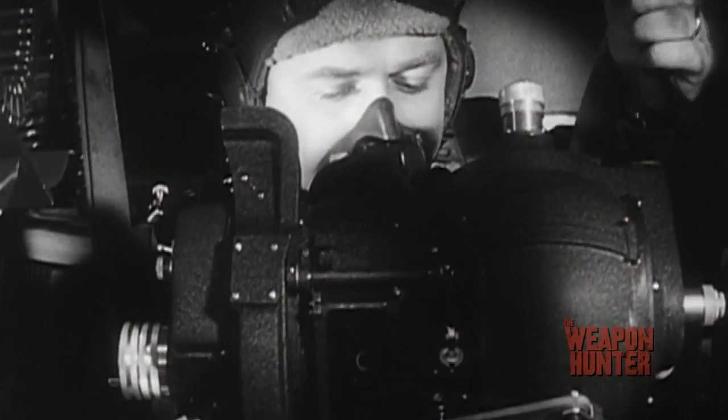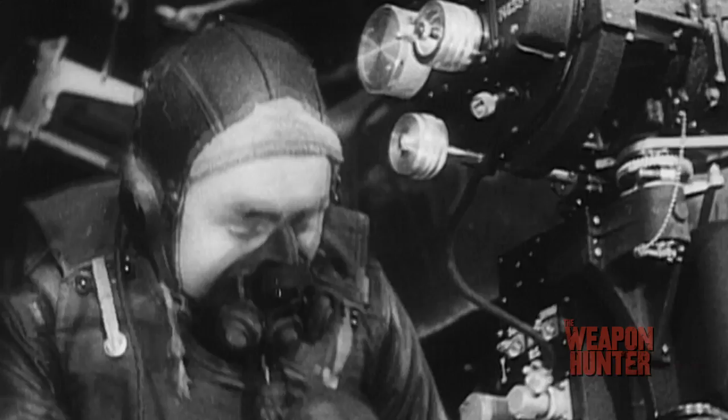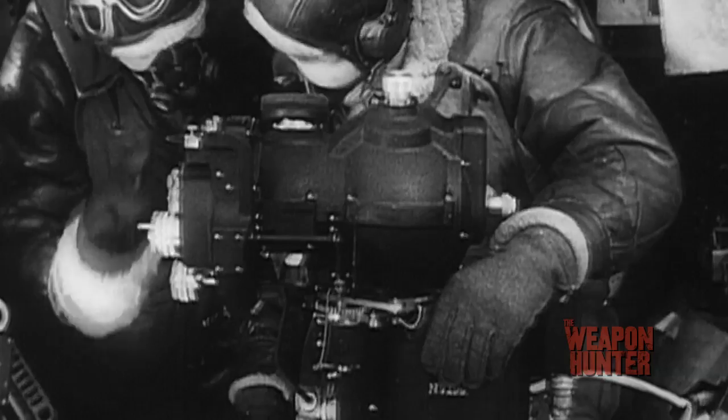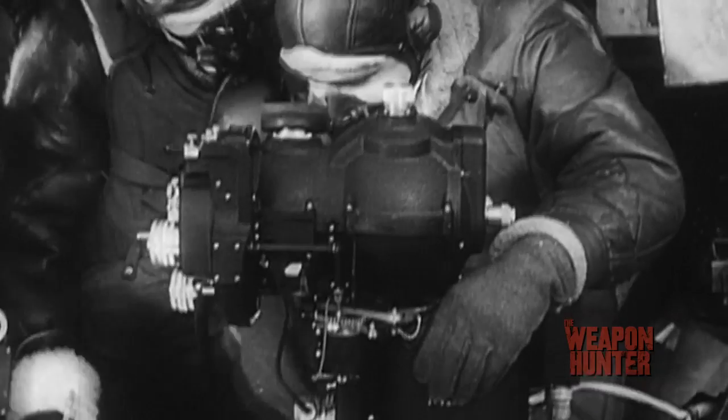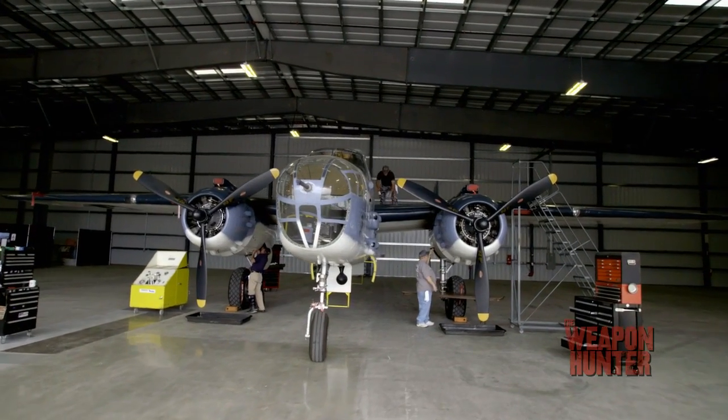The Norden Bombsight — those are the top secret ones, right? Probably really tough to find. The Norden Bombsight is an integral part of just about every American bomber in the Second World War. Developed during the interwar years, the Norden is actually an early analog computer comprised of about 2,000 working parts — well ahead of its time and a highly prized piece of technology. No Mitchell bomber is complete without one.